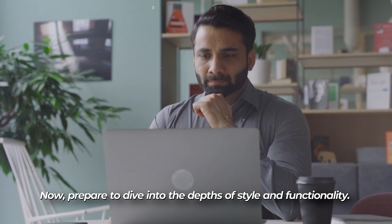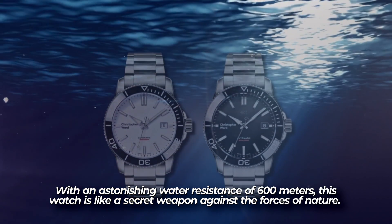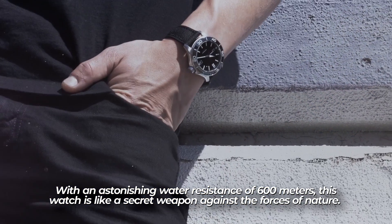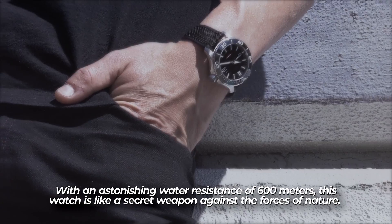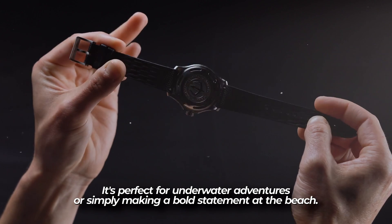With an astonishing water resistance of 600 meters, this watch is a secret weapon against the forces of nature — perfect for underwater adventures or simply making a bold statement at the beach.